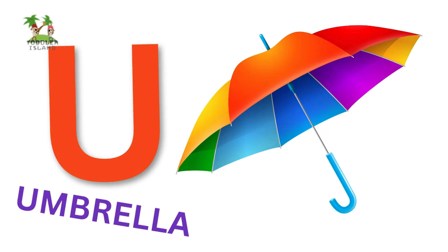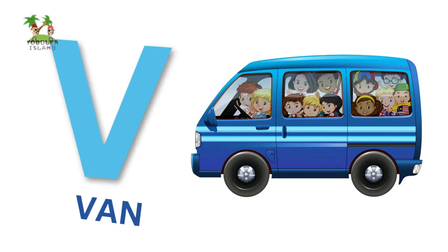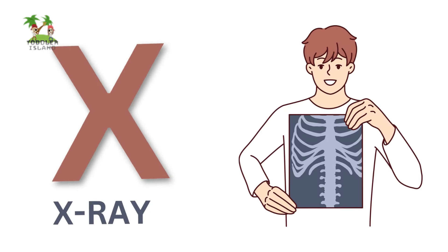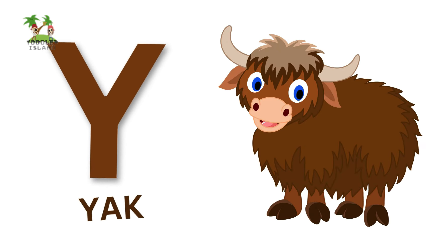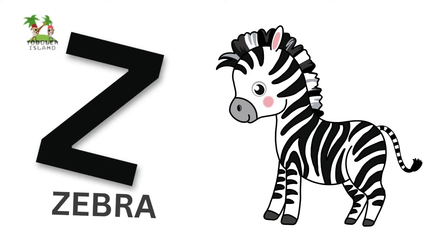U for Umbrella, V for Van, W for Watch, X for X-Ray, Y for Yak, Z for Zebra.